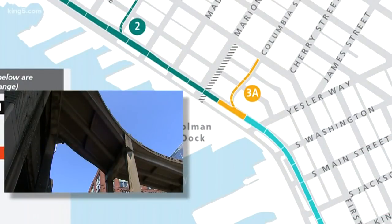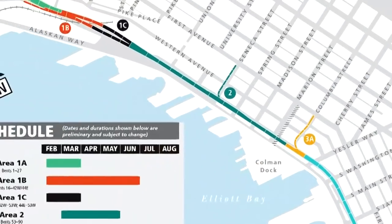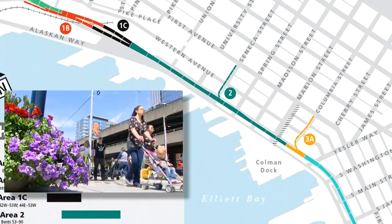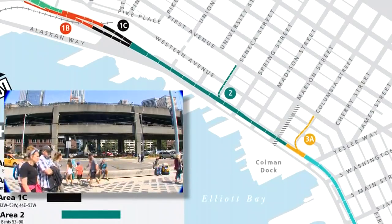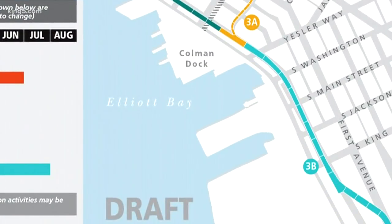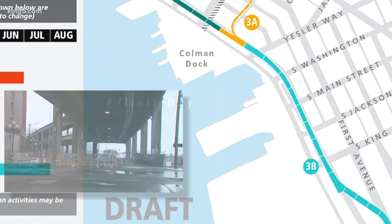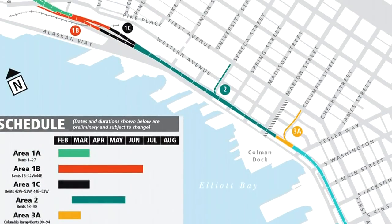In some cases, beams and columns will actually be cut through with saws and then lifted out by crane. The first chunk of the viaduct comes out at Columbia Street, including the on-ramp and off-ramp. Then the main section along the central and mostly tourist-oriented waterfront — between Marion and Pike Street — is supposed to be finished by the end of June, before tourist season really cranks up in July. The last part of the south area between Yesler and First Avenue won't be completely gone until just before August.